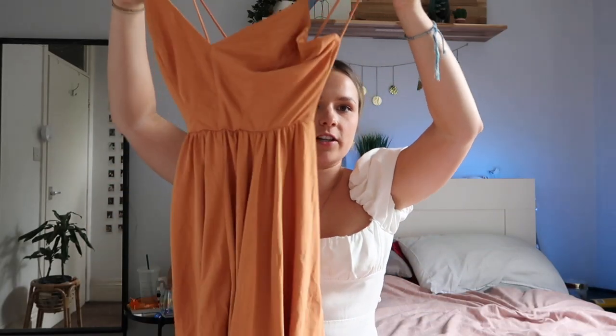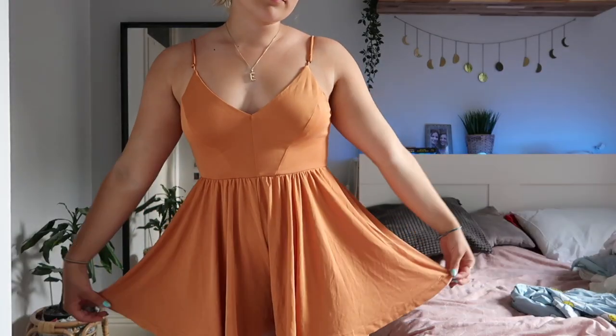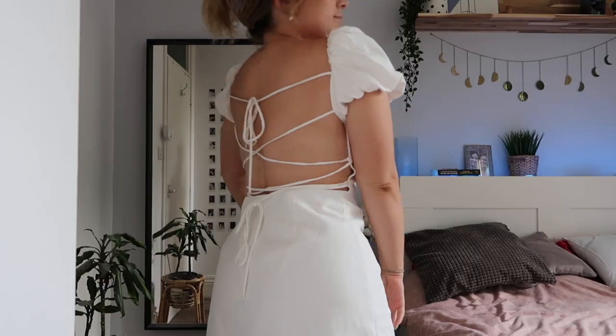Next from Urban is this little orange playsuit. I actually have the long version of this but it was on sale again and it's just so pretty — such a soft material.